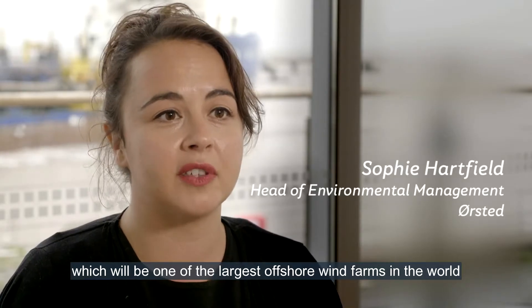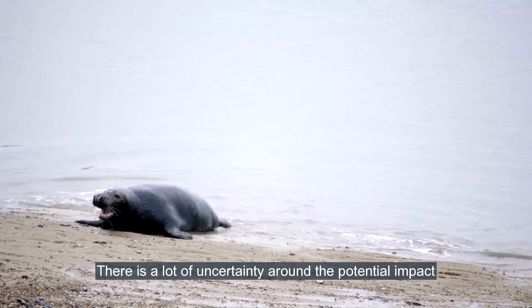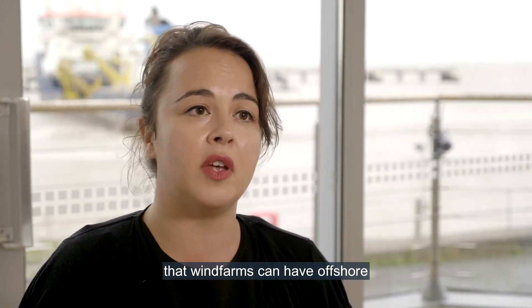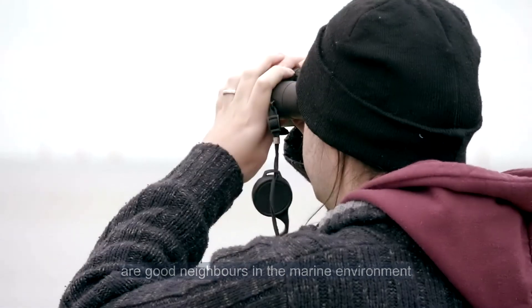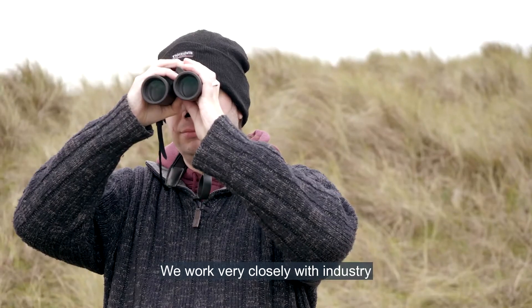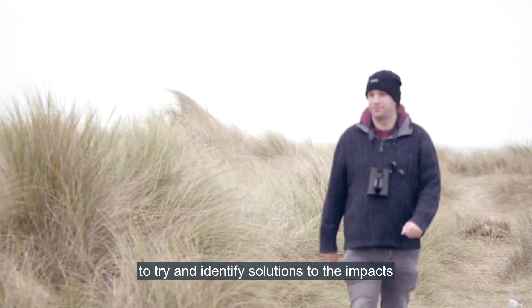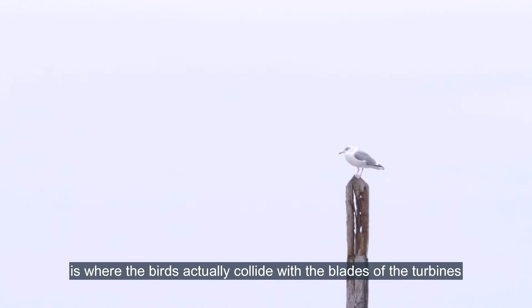There's a lot of uncertainty around the potential impact that wind farms can have offshore, so we'd like to make sure that our wind farms are good neighbors in the marine environment. We work very closely with industry and also with governmental advisors to try and identify solutions to the impacts that offshore wind farms can have on birds. The one that most people tend to think of is where the birds actually collide with the blades of the turbines.